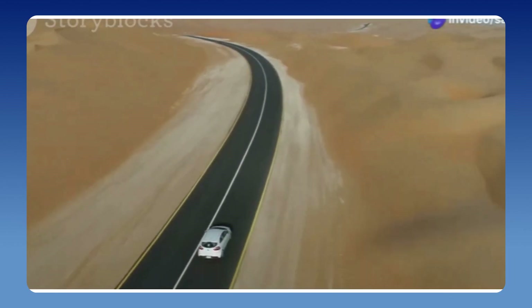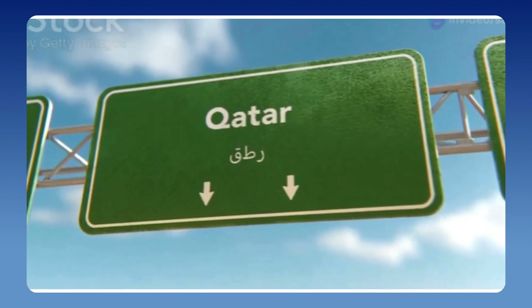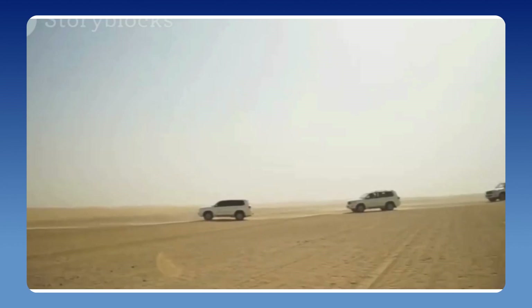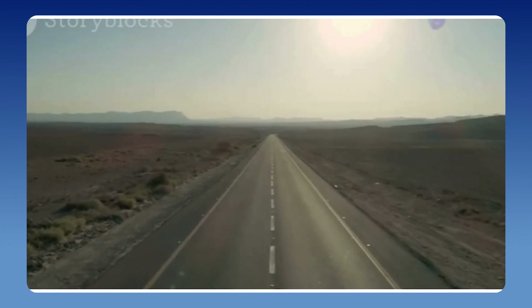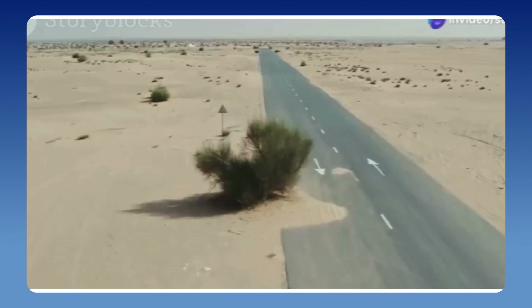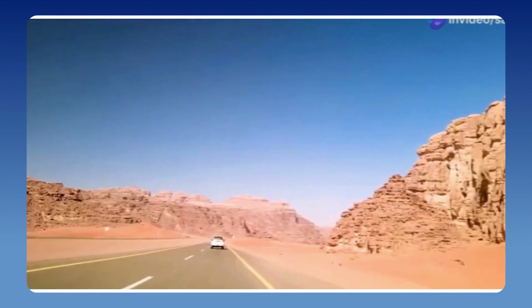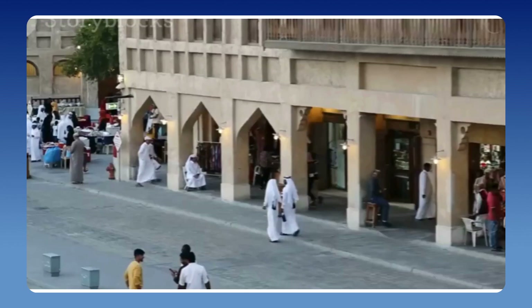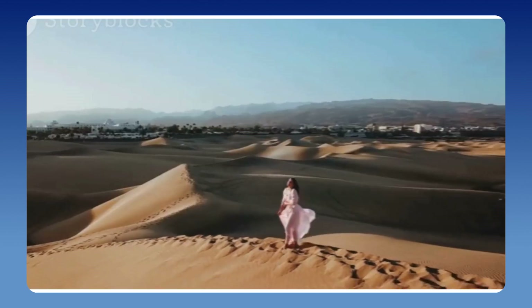Road trips — the open road, adventure awaits. Saudi Arabia to Qatar: a journey full of surprises. Let's go. This isn't your average family vacation — it's raw, it's real. We're talking about deserts, ancient history, and maybe a little danger. Buckle up, we're diving deep into the heart of the Arabian Peninsula. Think Lawrence of Arabia but with better snacks. Get ready to experience the culture, the history, and the sheer vastness of this incredible region.